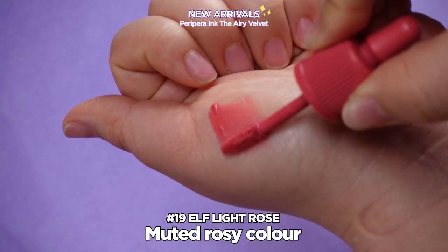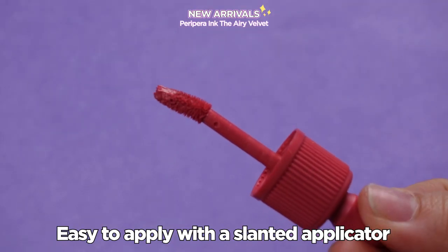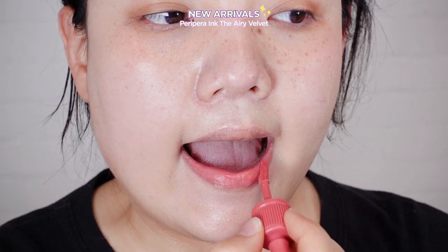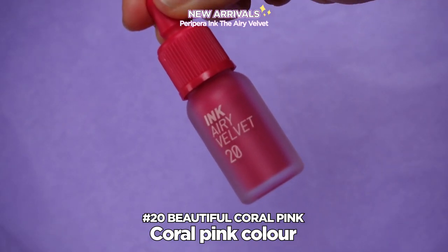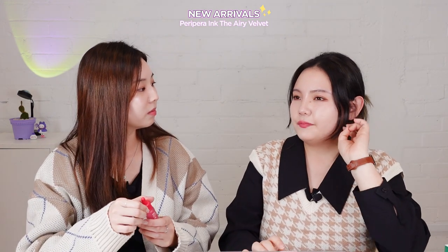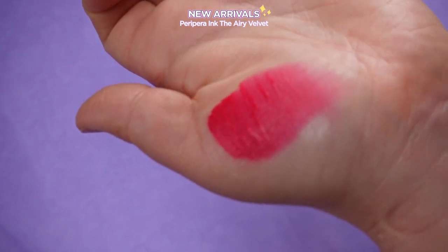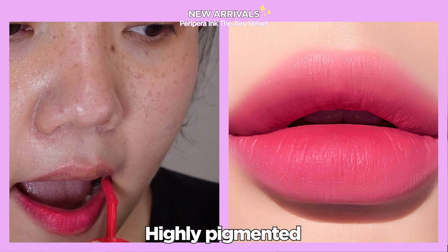Number 19, Elf Light Rose, is a quite muted rosy color and it's really easy to apply with the slanted applicator. Even though it has a satin matte finish it is not drying on the lips. Number 20 is a coral pink but after applying on the lips it comes out quite vivid pink. It's a very vibrant color, and the Airy Velvet tints are long-lasting, apply smoothly, and are well-pigmented.